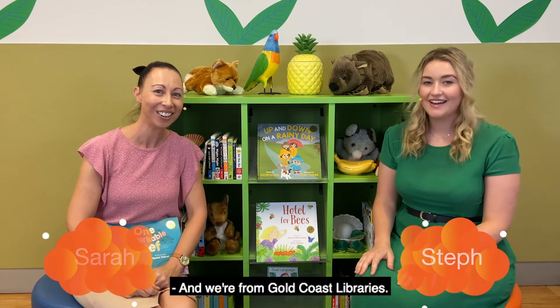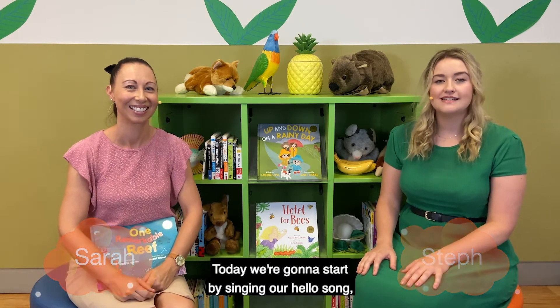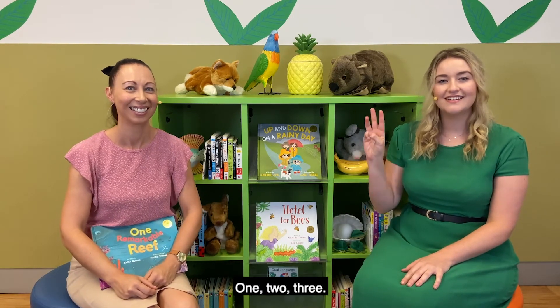Hello and welcome to storytime! My name is Steph and I'm Sarah, and we're from Gold Coast Libraries. Today we're going to start by singing our hello song, so please join us on the count of three — one, two, three!